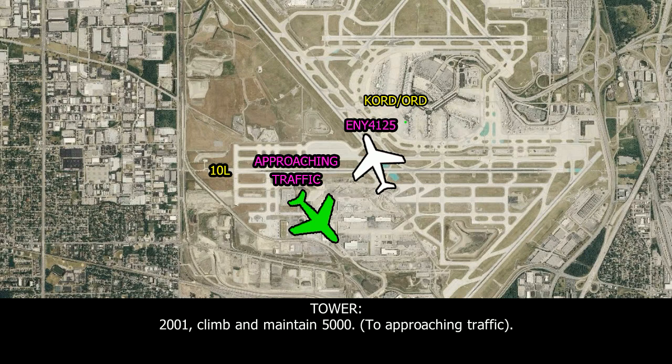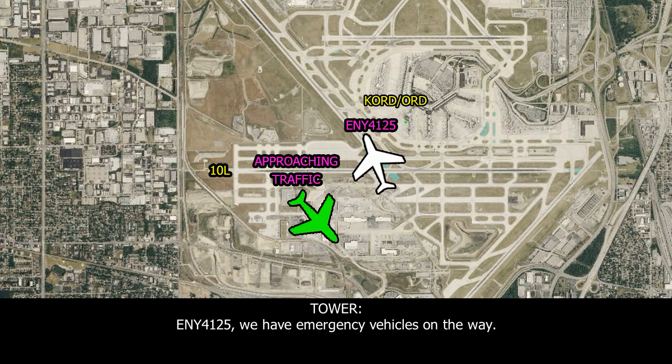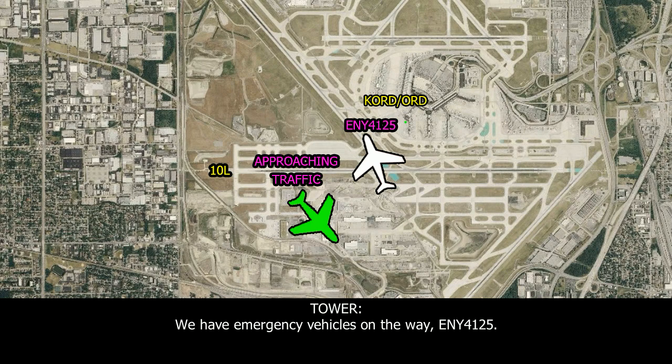...2801, climb and maintain 5000. ...5000, lever 28-01. ONWAY 4125, we have emergency assistance on the way. We have emergency vehicles on the way, ONWAY 4125. ...Thanks.